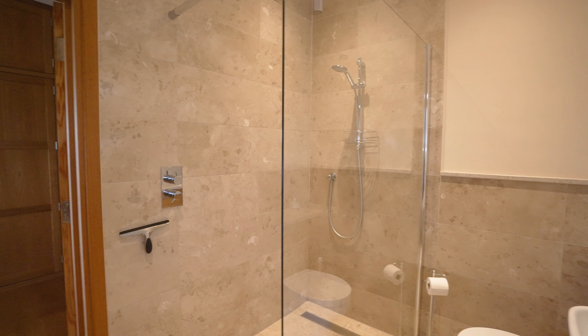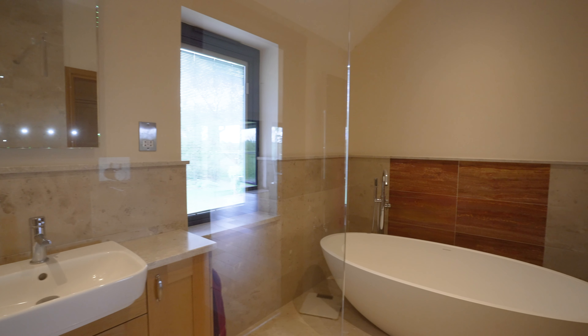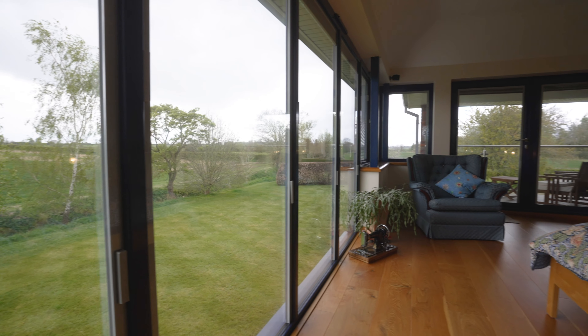This is Guy Simmons and Keir Drummond from the Oxfordshire office at Feining Country and we're here at Brooklands Manor. Please come and take a look.